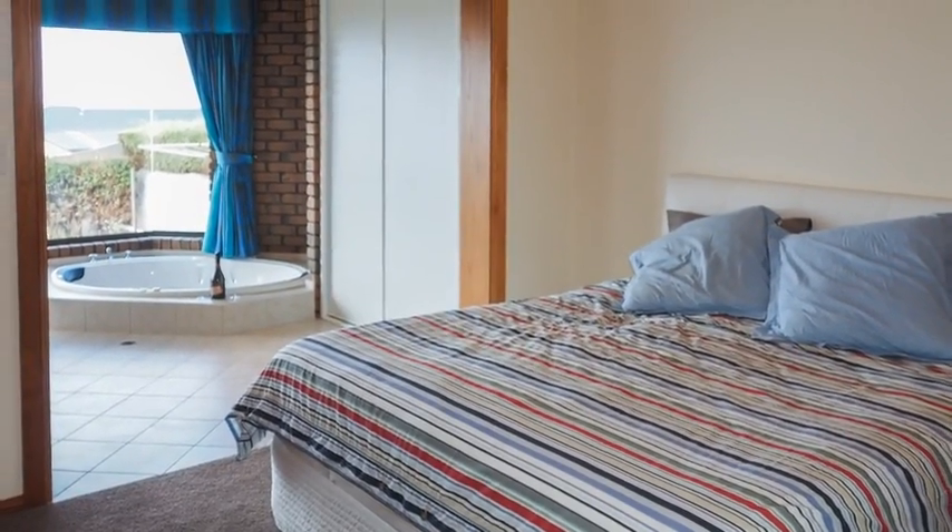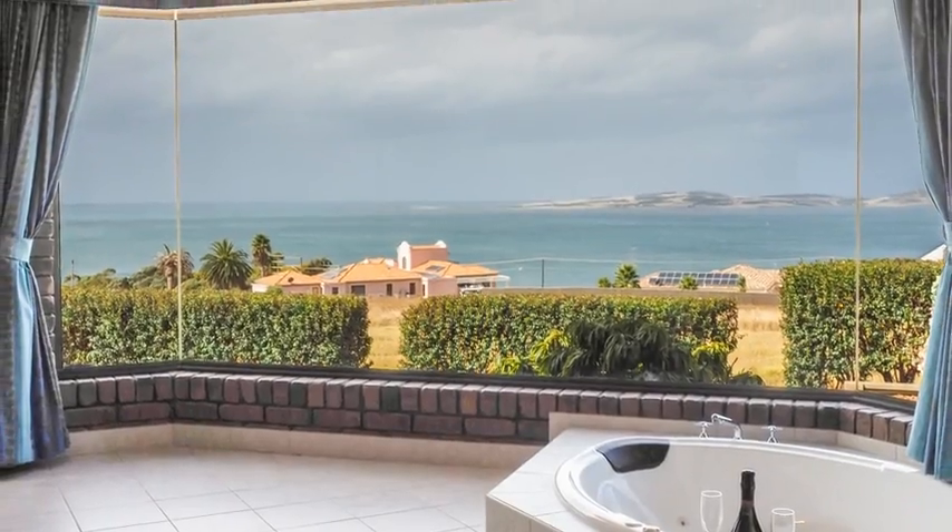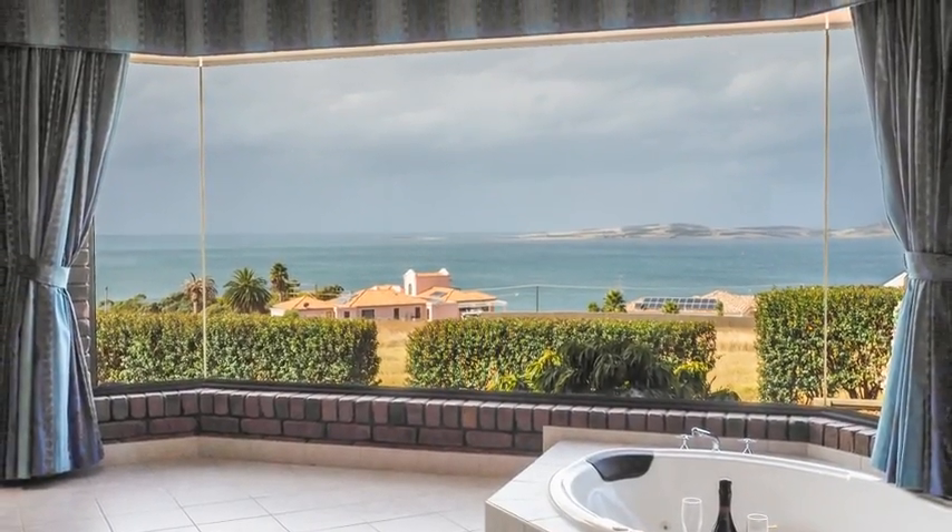The master bedroom plus ensuite with loads of built-in robes is open to the tiled corner spa and once again the design of the home captures the stunning views.